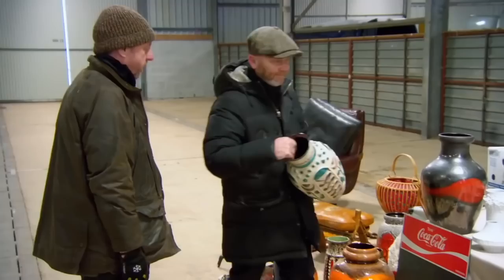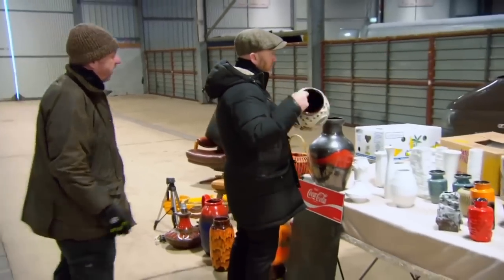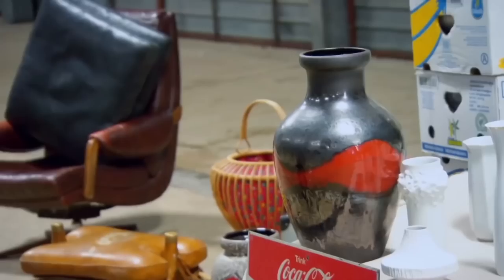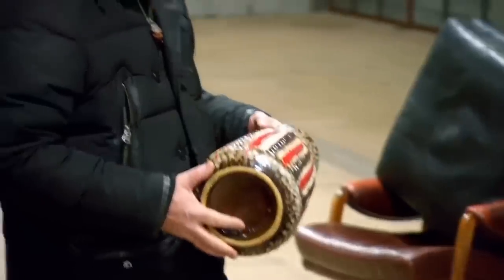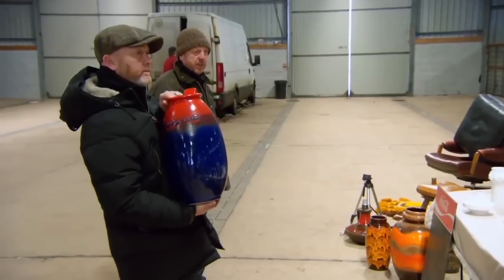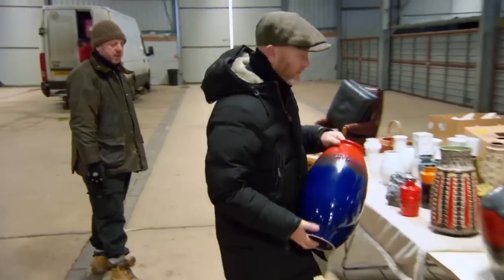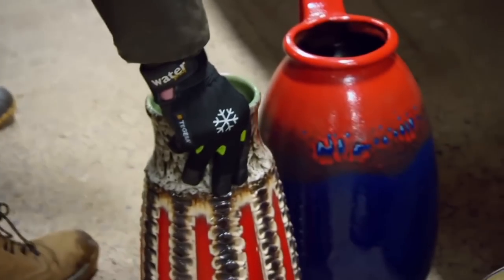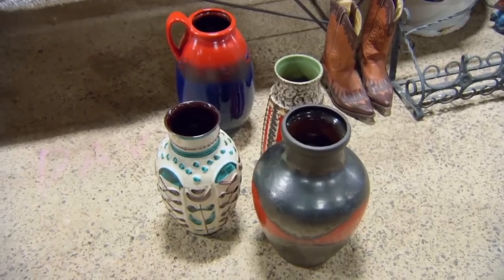What's all this West German stuff? 35 for that one, 40 for that one — yes to that one. This one? 40, take that as well. 150 so far, put a little collection together.